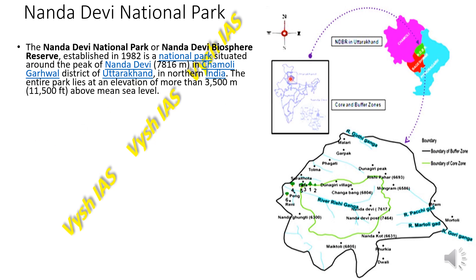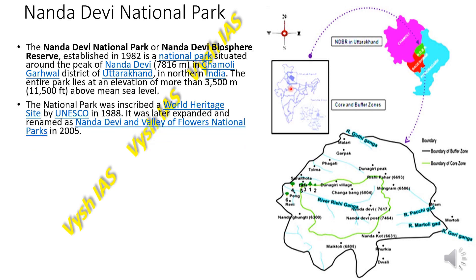Uttarakhand is located in the north, just below Jammu and Kashmir. This park entirely lies at an elevation of more than 3500 meters above mean sea level. It was inscribed as a UNESCO World Heritage Site in 1988 and was later expanded and renamed as Nanda Devi and Valley of Flowers National Parks, because the flowers found in this region present very scenic beauty.